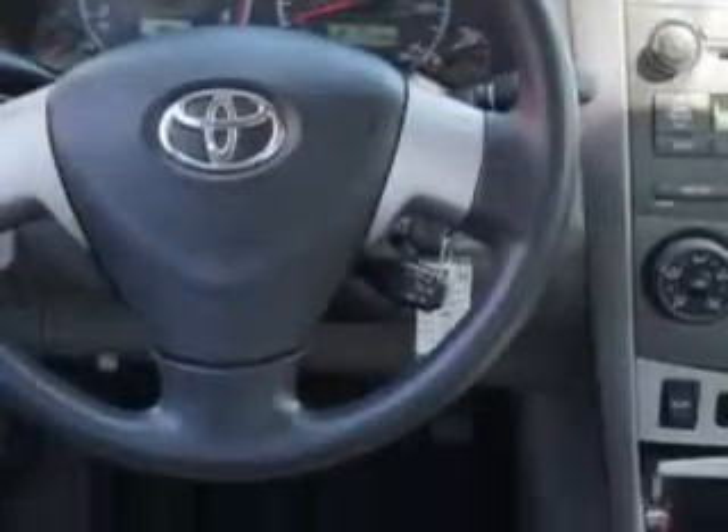Enjoy the drive and have peace of mind in this 2011 Toyota Corolla. See us at Toyota of Orange today.